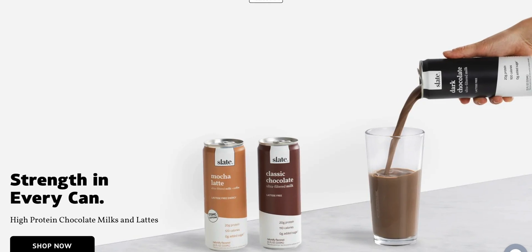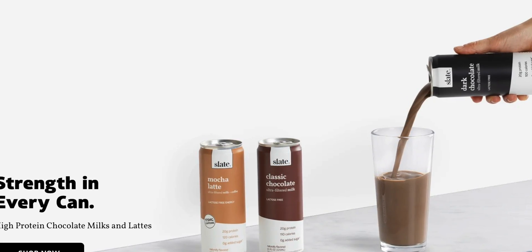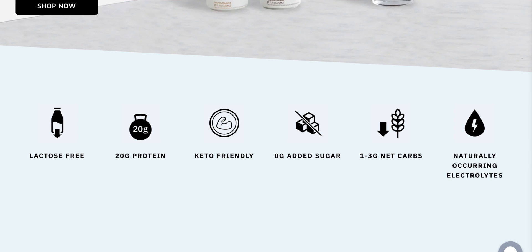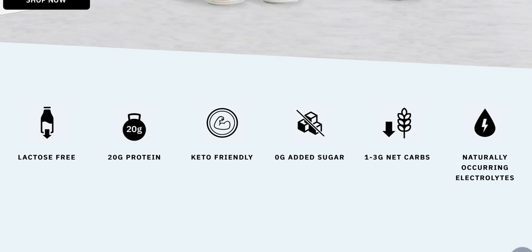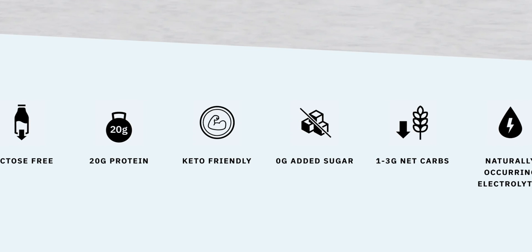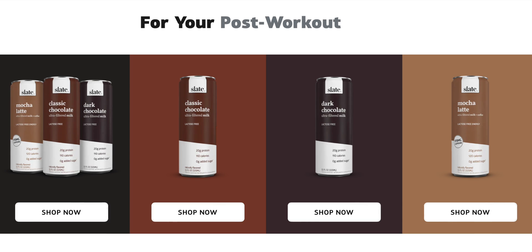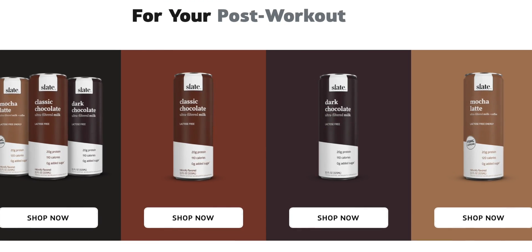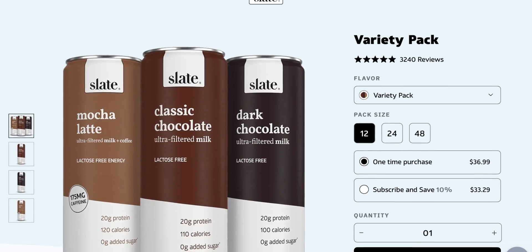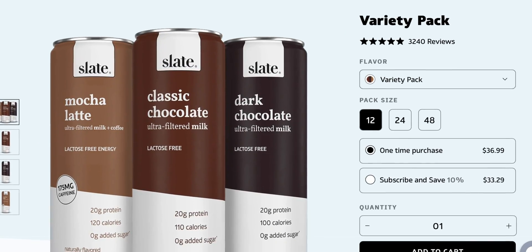Slate Milk has partnered up with The Technoids Show to deliver to you guys not only the healthiest chocolate milk money can buy, but personally the best chocolate milk on the market. Slate is not only lactose-free, low on carbs at one gram and only two grams of sugar, but it's packed with 20 grams of protein for a nice post-workout, and also lactose-free.